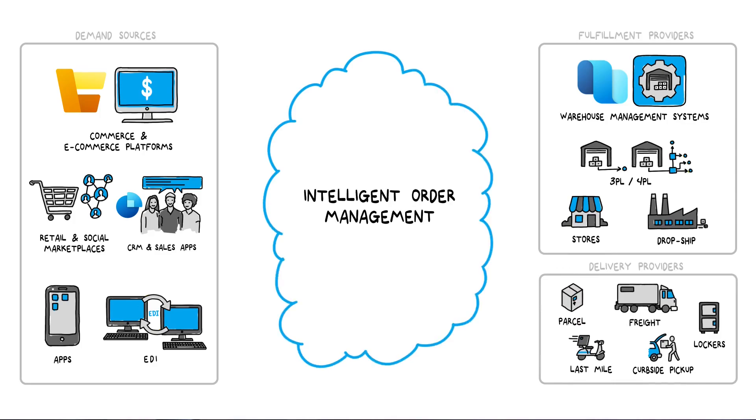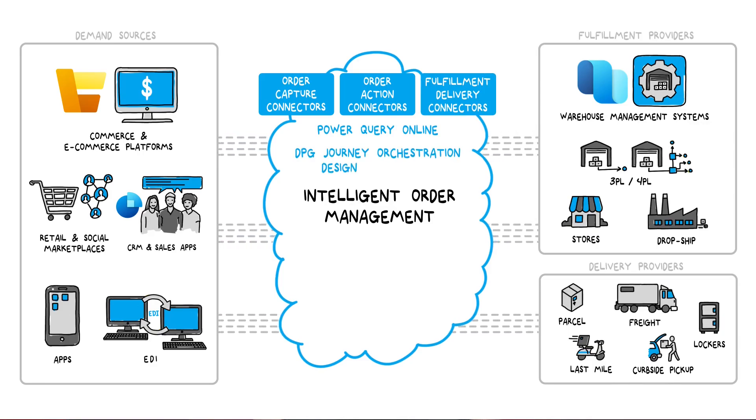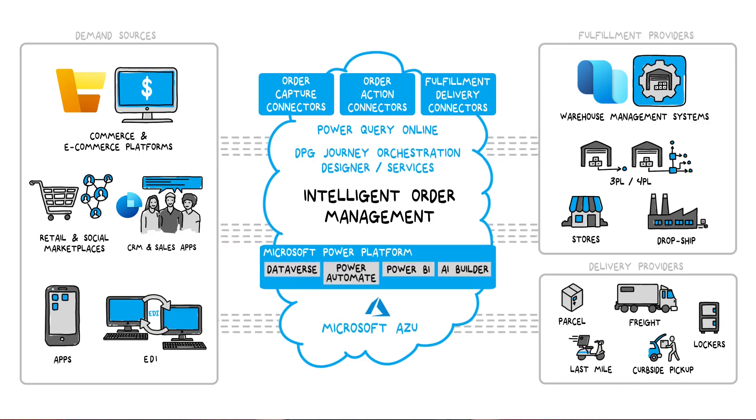Microsoft Dynamics 365 Intelligent Order Management is an engine that automatically manages these orders at scale. This order orchestration engine is built on Power Platform, which has over 200 pre-built connectors, allowing any business user to instantly connect it into their order capture or fulfillment ecosystem. The optimization engine is a flexible rule-based system using real-time inventory, AI, and machine learning, powered by the Microsoft Cloud.